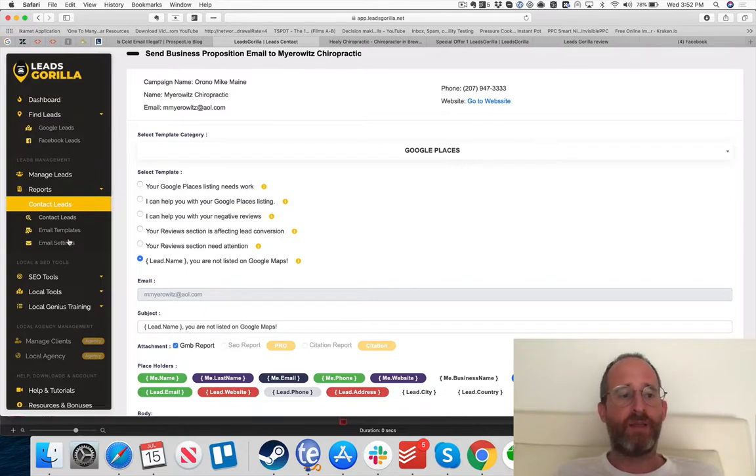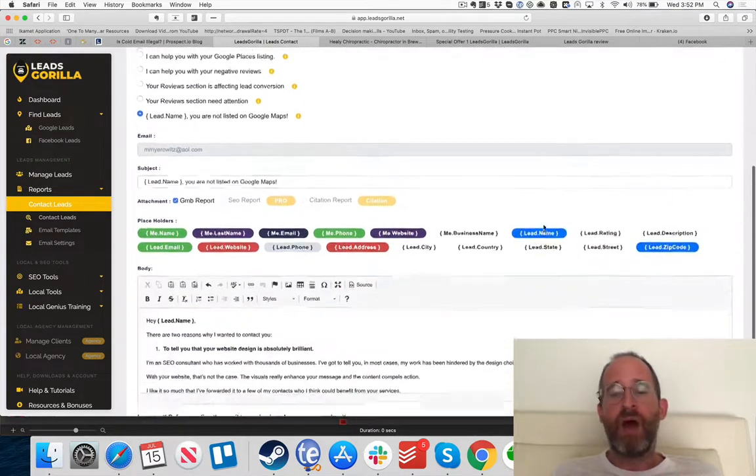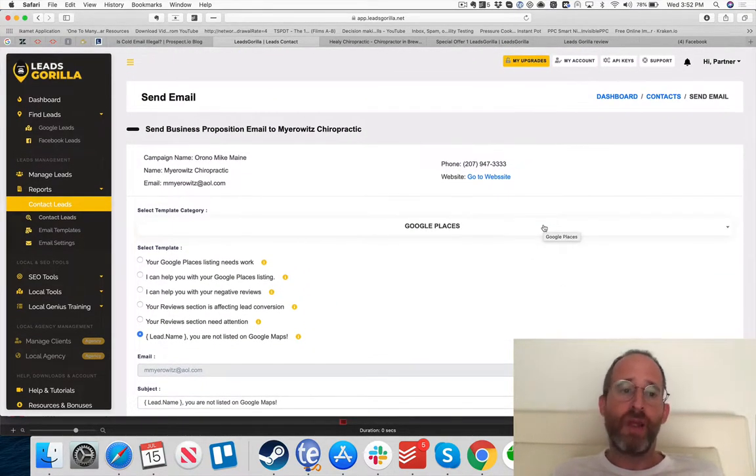I wanted to cover that before moving on because some of you might be wondering if this is spamming. For some businesses that aren't looking for help, yes, it might be annoying — you might get a reply saying don't contact me again. That's just part of doing business. But if you approach someone who actually wants your help, they'll be very happy to hear from you. It's the same as going door-to-door for local marketing — you'll get some who tell you to leave, and some who are grateful.